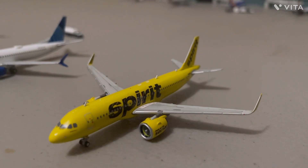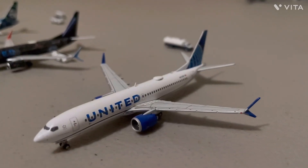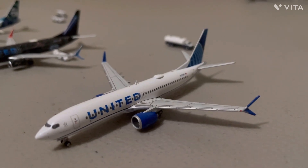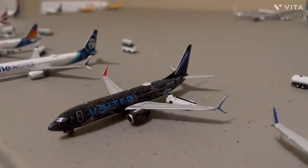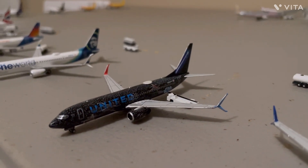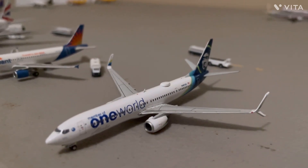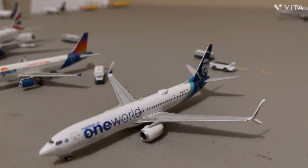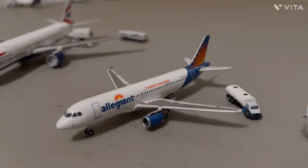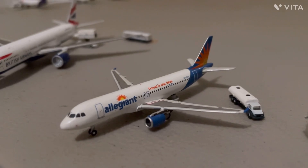Here we have a Spirit A320neo that is getting ready for a flight to Fort Myers. Here we have a United Airlines 737 Max 8, just flew in from Denver. And then the United 737-800 Star Wars, and he's getting ready for a flight to Houston. Here we have the Alaska Airlines 737-900, getting ready for a flight to Seattle. Then here we have the Allegiant A320, he's getting ready for a flight out to Savannah.